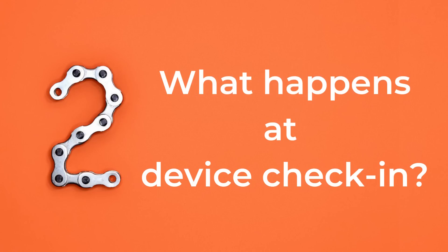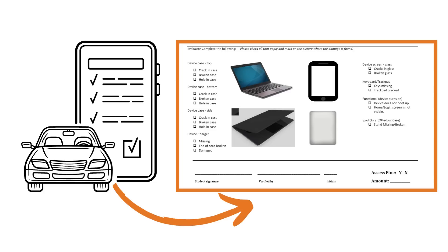The second most common question we receive from families is: what happens at device check-in? Have you ever rented a car? When you rent a car and you return it, a rental car employee checks the outside and inside of the car to make sure that it's in the same condition they gave it to you in and that it's still working. OCPS does the same thing at device check-in — an OCPS employee will look at the device to see if there's any damage and to make sure it's working correctly.